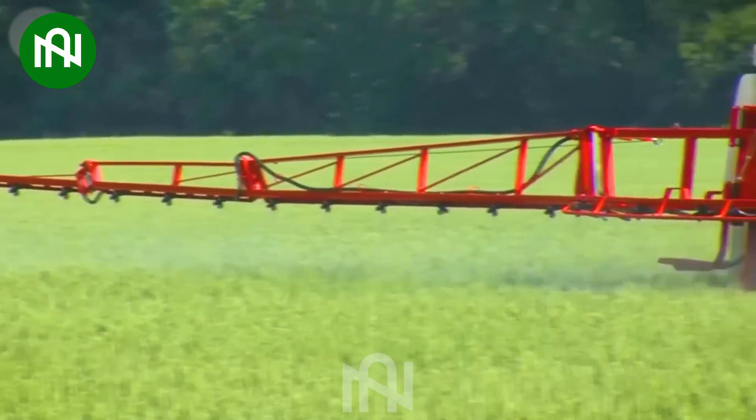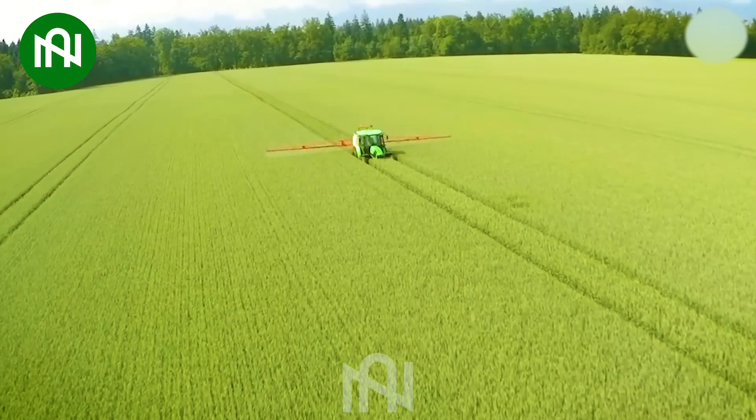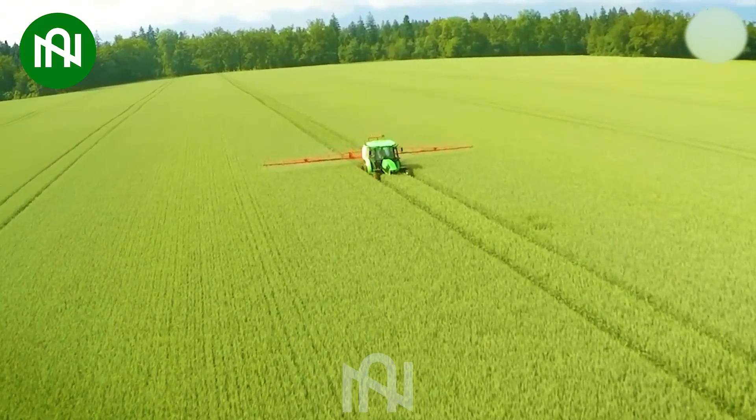This rice pesticide sprayer is like a guardian, protecting the rice paddies from harmful pests.